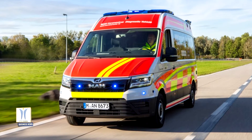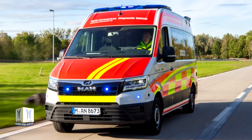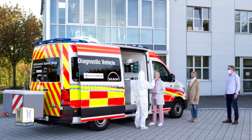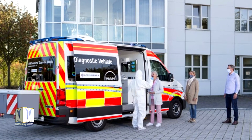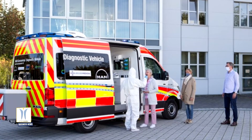With the MAN Coronavirus Diagnostic Vehicle, chains of infection can be interrupted in a targeted manner. Test capacities can be quickly relocated as required and deployed exactly where they are needed.